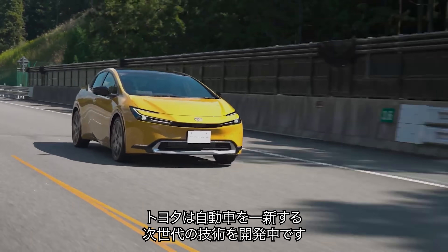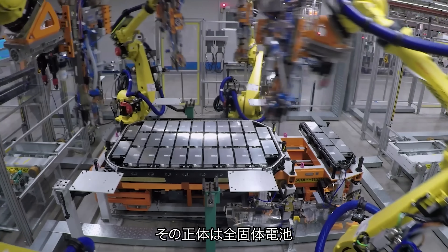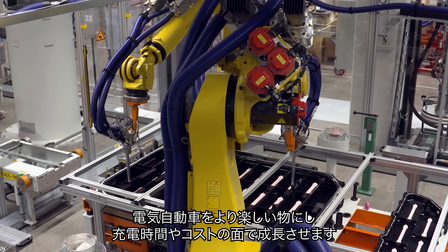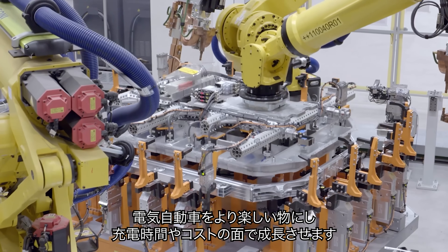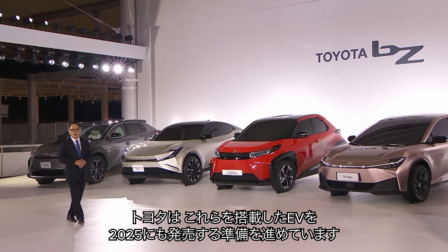Toyota is working on some next-level technology that could change cars forever. It's all to do with solid-state batteries. These are the holy grail for car makers because they could help make electric cars more fun to drive, charge faster, and cost less to make. And Toyota is getting ready to sell a brand new car with these batteries as soon as 2025.